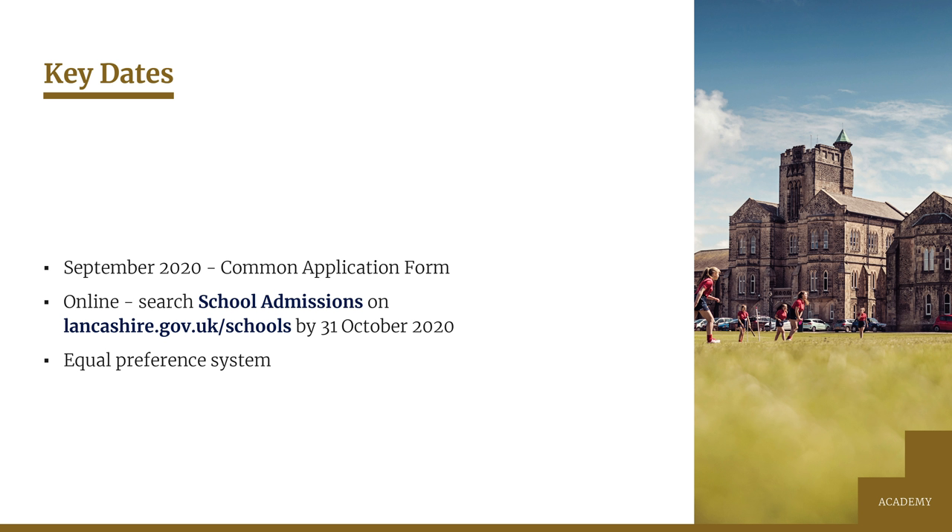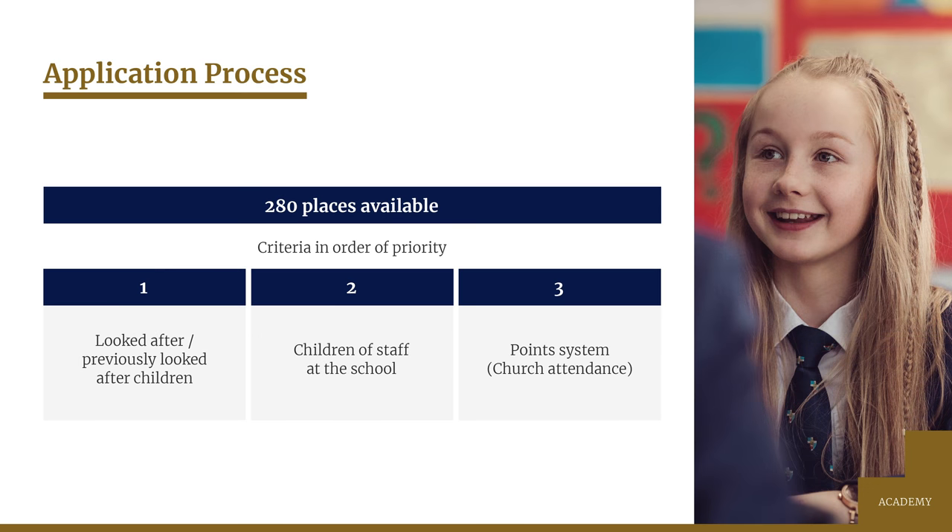At the beginning of December all we receive is an alphabetical list of every child who has named us as one of their three choices. So all applications made for a place here are considered equally as if everybody has put us as their first choice. We have to return that list of names to the local authority giving an individual rank order to each applicant, and that rank order is determined by how far each application meets our admissions criteria. We have 280 places available for admission to Year 7 in September.